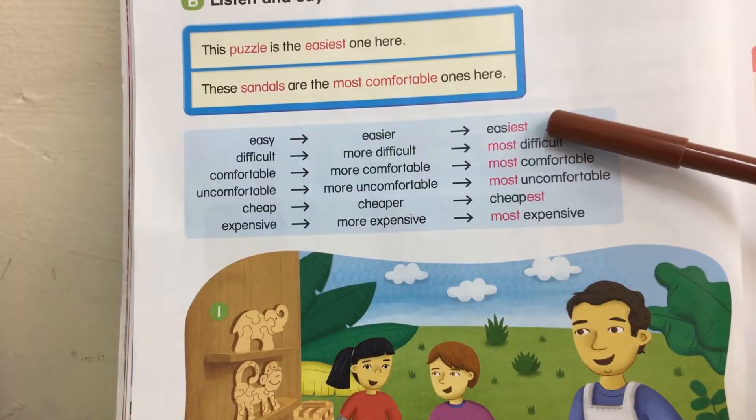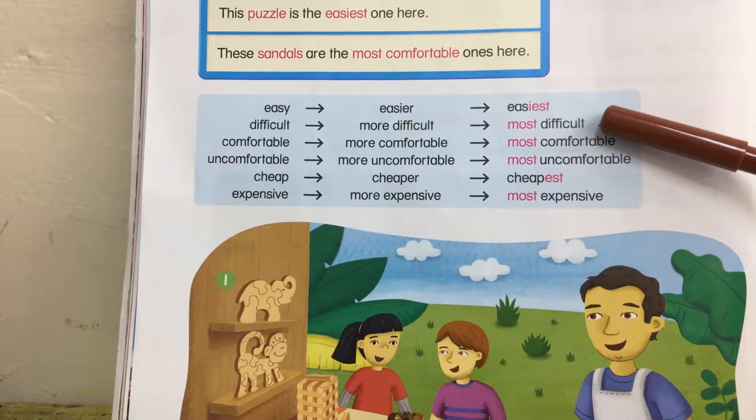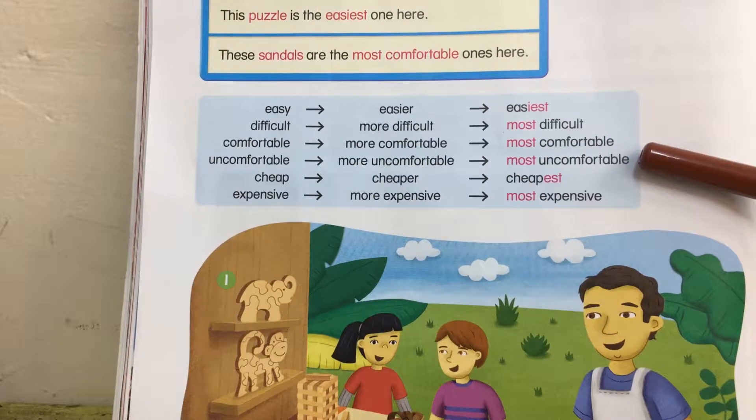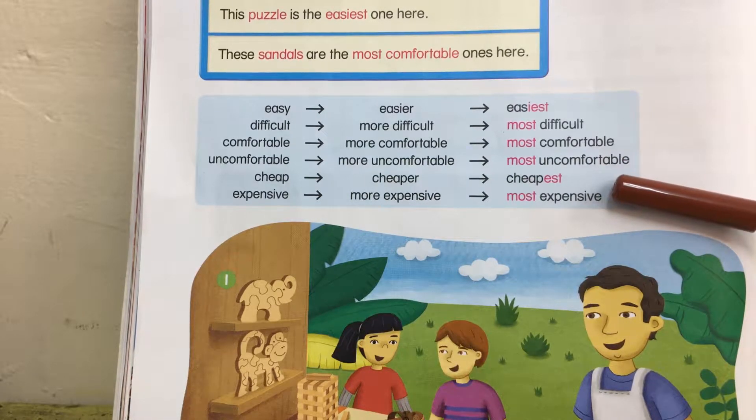We have: the easiest, the most difficult, the most comfortable, the most uncomfortable, the cheapest, and the most expensive.